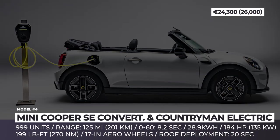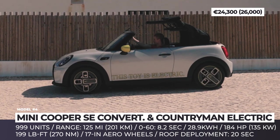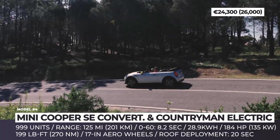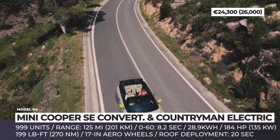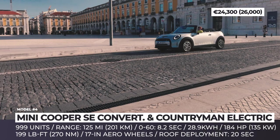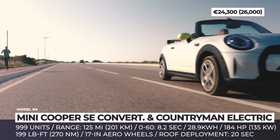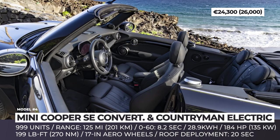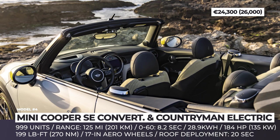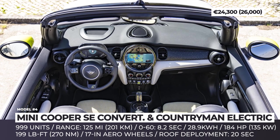Mini Cooper SE Convertible and Countryman Electric — Mini chooses to ignore all the electric convertibles that came before it and assigns the title of the world's first mass-produced convertible EV to the Cooper SE. This two-door will be available in Europe in a limited run of 999 numbered vehicles, decorated with exclusive 17-inch cast alloy wheels in an electric power spoke two-tone design made of 100% secondary aluminum. The Cooper SE Convertible features rich interior equipment including sports Mini Yours Leather Lounge design seats with heating and adjustable thigh support, Nappa leather steering wheel, piano black surfaces, and a round infotainment with E-Drive surfaces.